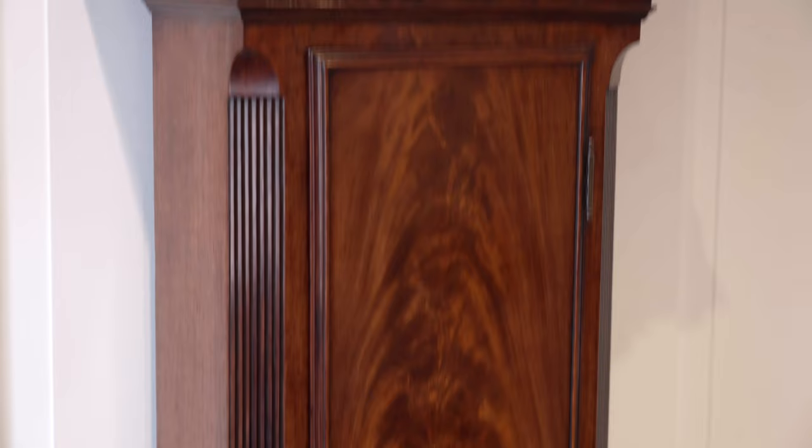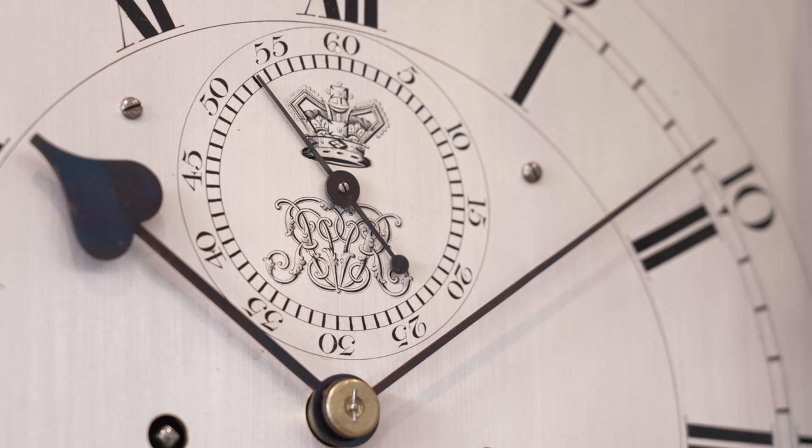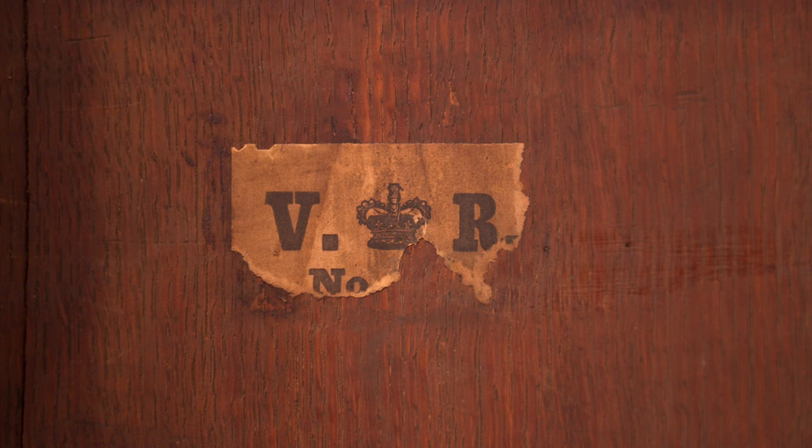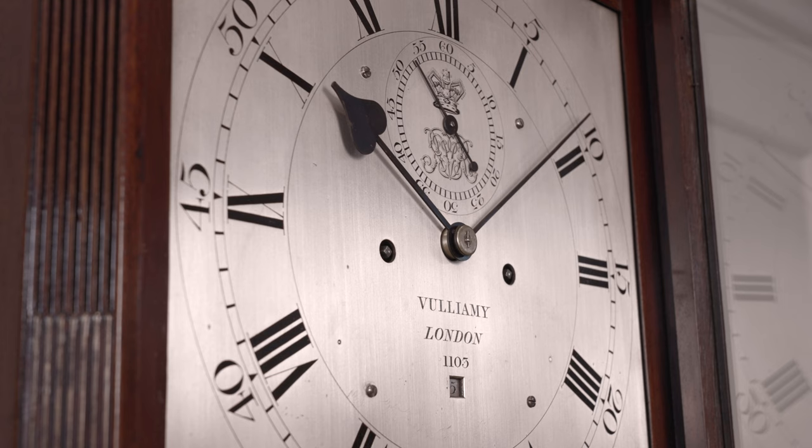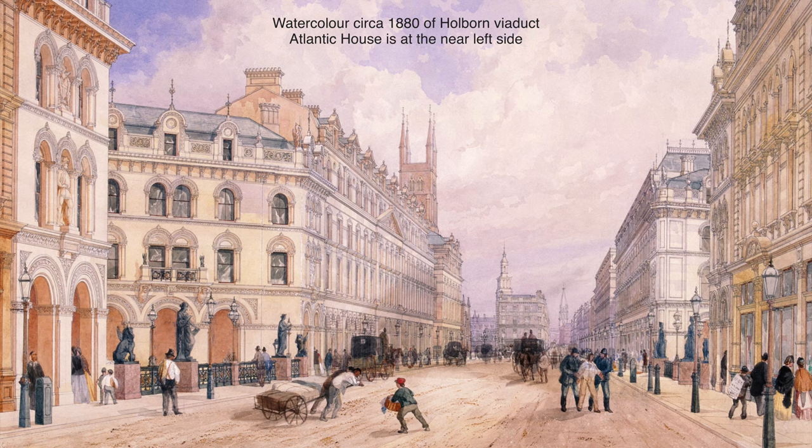But what sets this clock apart from others is the Royal Cipher VR for Victoria Regina in the Second's Ring. That and the addition of a printed VR label and another label inscribed Atlantic House pasted to the inside of the case tells us that this clock probably started life in one of the many Royal London houses and was then transferred to Atlantic House in Holborn, which was then a government building.